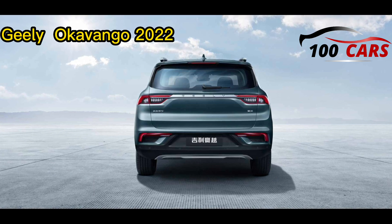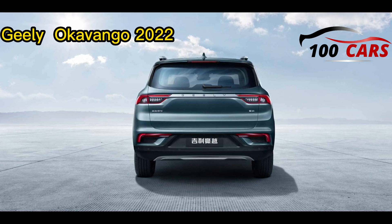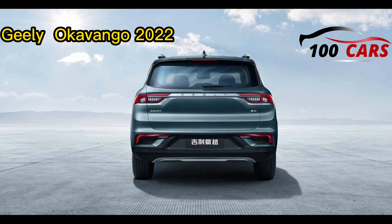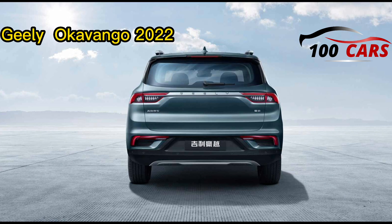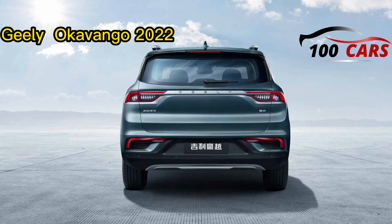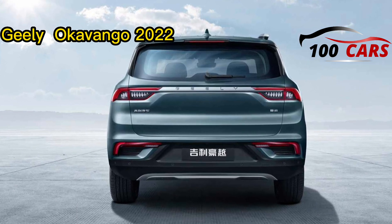The Geely Okavango 2022 is available in one trim, which is the standard. There are no different trims to compare it against. Pros of the Geely Okavango 2022 are its spacious interior, motor refinement, and comfortable and feature-rich cabin. Cons are the lack of steering feedback and the low power at the base end.